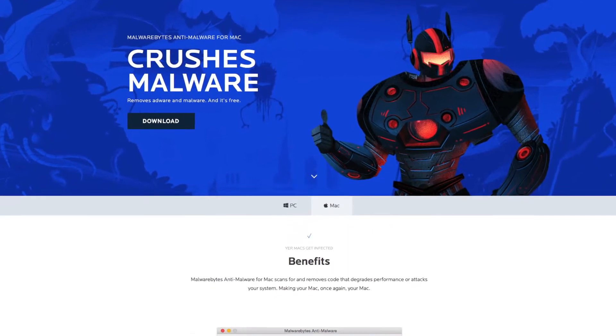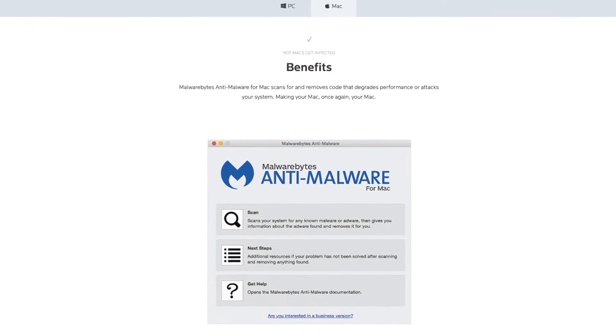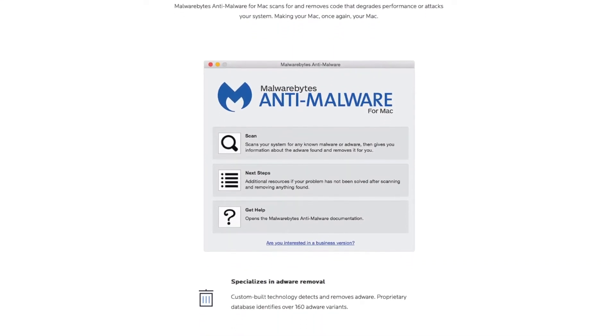Jerome Segura is the lead malware intelligence analyst at cybersecurity company Malwarebytes. He says ransomware is the most widespread type of malware, or malicious software, encrypting valuable files like photos and documents.